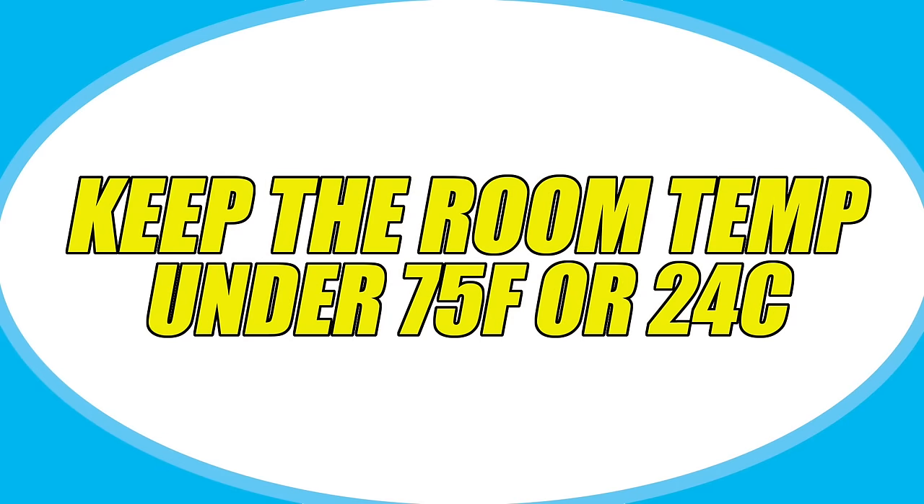Rabbits are very prone to heat stroke and can get very hot very quickly. Because of this, you want to keep their temperature under 75 degrees Fahrenheit or 24 degrees Celsius.